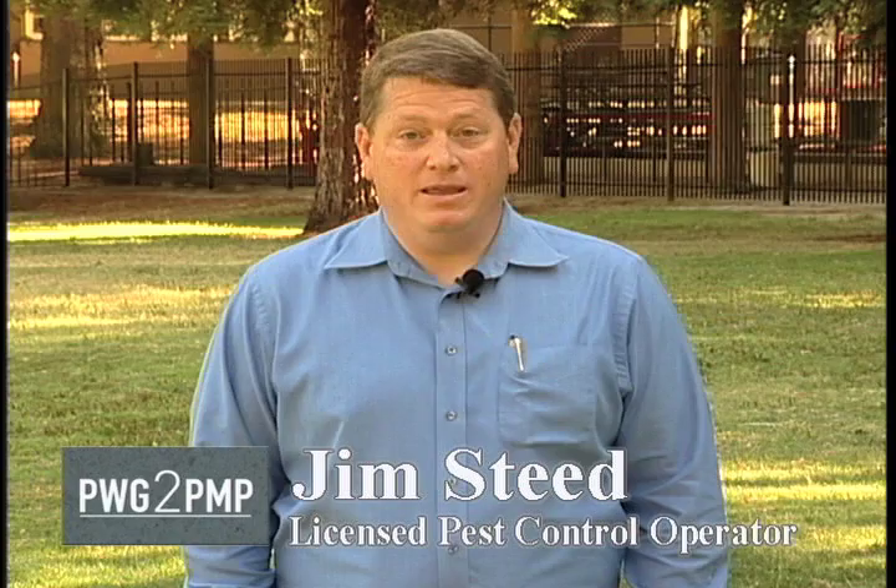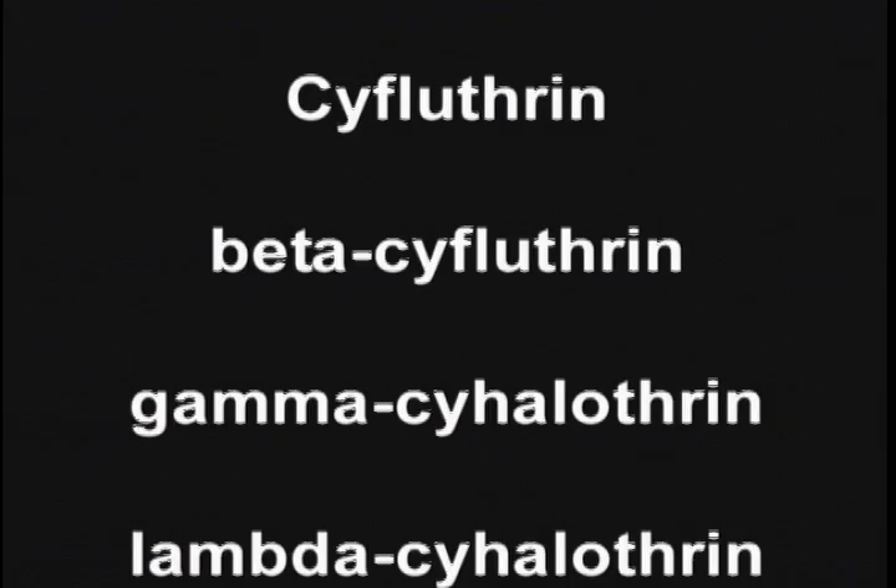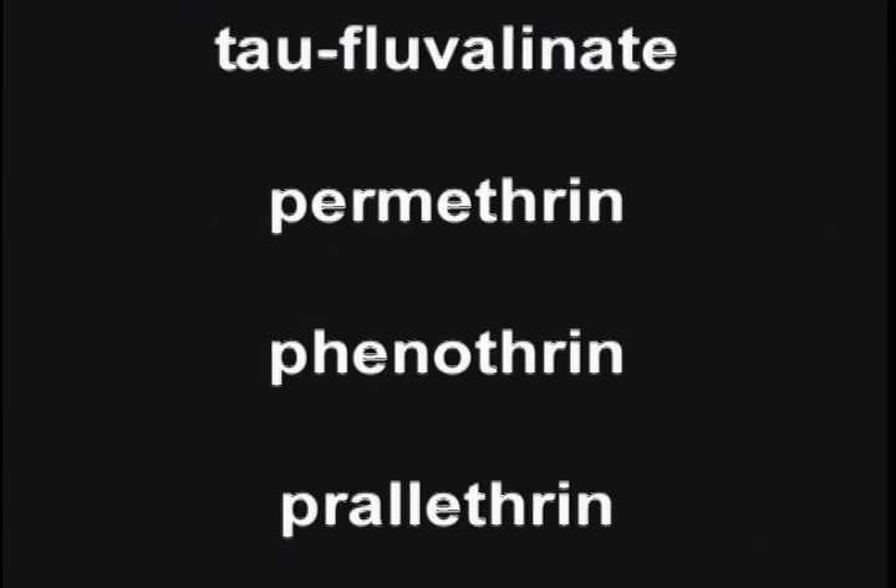Hi, I'm Jim Steed. I've been asked by the Pyrethroid Working Group to help demonstrate some methods of making applications to the exteriors of homes and businesses that are in compliance with the new pyrethroid regulations from the Department of Pesticide Regulation. There are 17 active ingredients that are affected by these regulations. A clear understanding of these regulations will help you to provide effective service for your customers, as well as stay in compliance with the regulations and limit pesticide runoff into California's waterways.